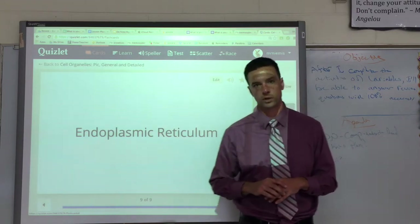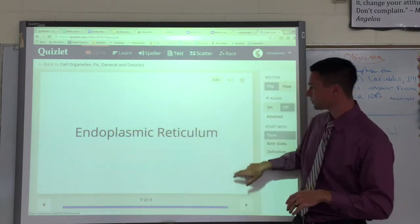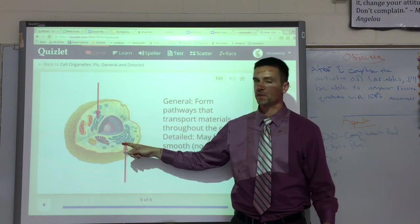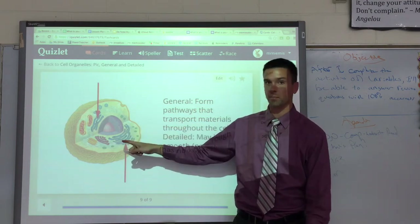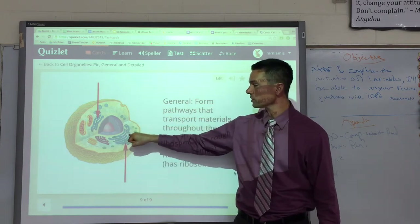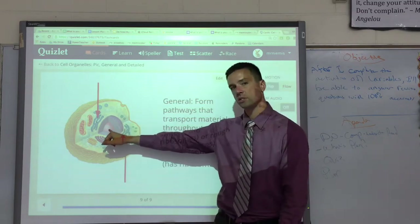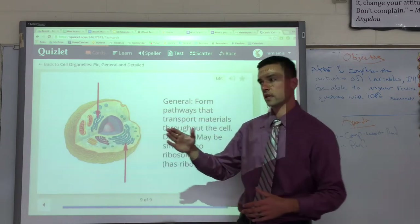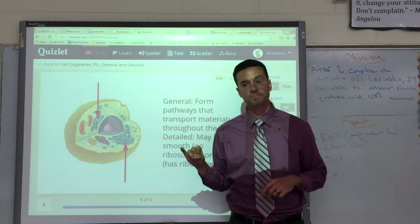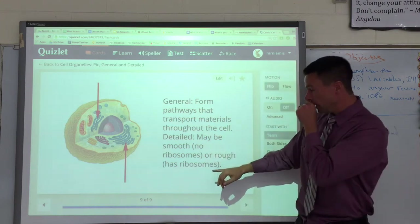Last but not least is the endoplasmic reticulum — the longest-sounding word we have. There's a smooth one and a rough one, but for now we'll just call it the endoplasmic reticulum. It's this squiggly thing, and it looks a lot like the Golgi bodies. The main difference is the endoplasmic reticulum is connected to the nucleus and acts like a conveyor belt for transporting materials. Some have ribosomes attached — that's the rough endoplasmic reticulum — and some don't, that's the smooth.